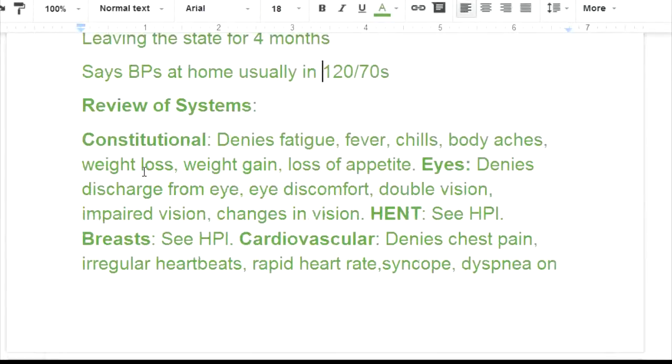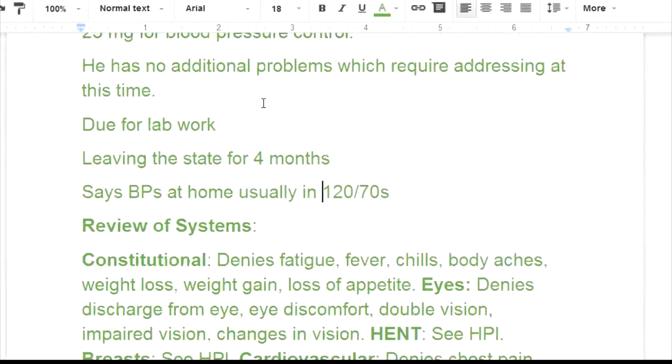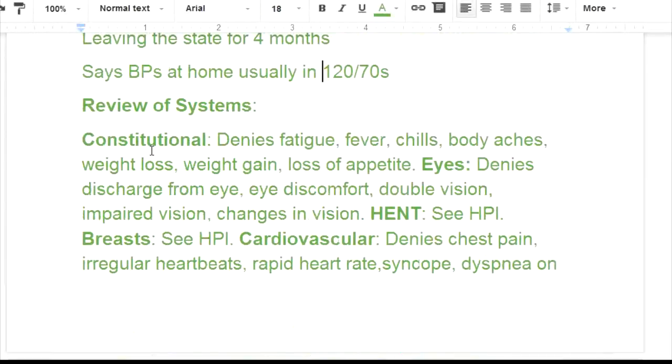Now we're getting into the review of systems. This information is very important for E&M leveling, but we're focusing on diagnoses — pulling out any information that supports his blood pressure problem or cholesterol problem. Constitutional: he denies fatigue, fever, chills, body aches, weight loss, weight gain, and loss of appetite.